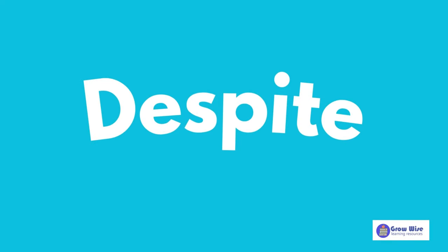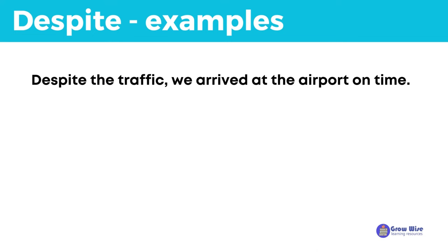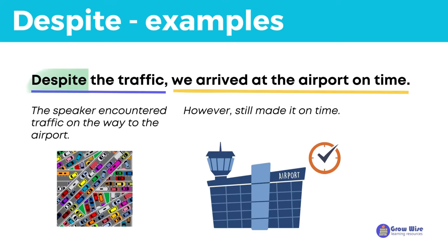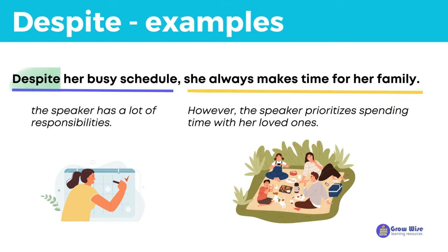It's important to note that despite and in spite of have the same meaning and can be used interchangeably in most cases. However, despite is more commonly used in everyday spoken English. For example: despite the traffic, we arrived at the airport on time. Here, like in spite of, the noun phrase the traffic follows despite — meaning the speaker encountered traffic but still made it on time. Despite her busy schedule, she always makes time for her family — meaning the speaker has a lot of responsibilities, but prioritizes spending time with her loved ones.